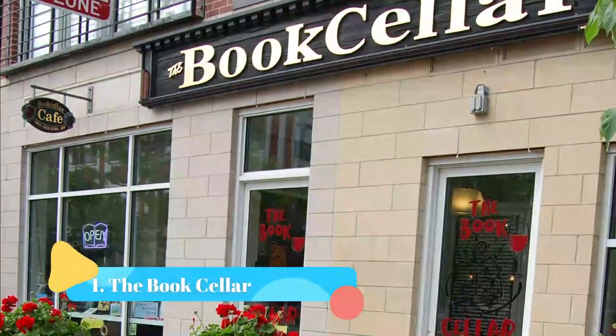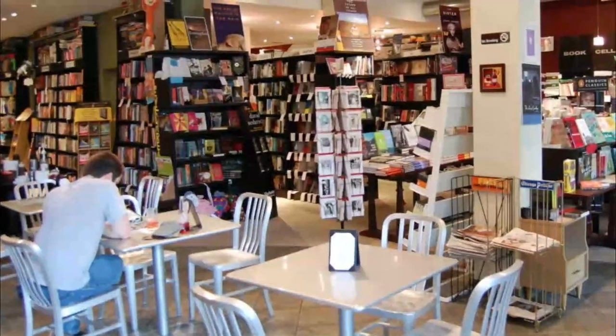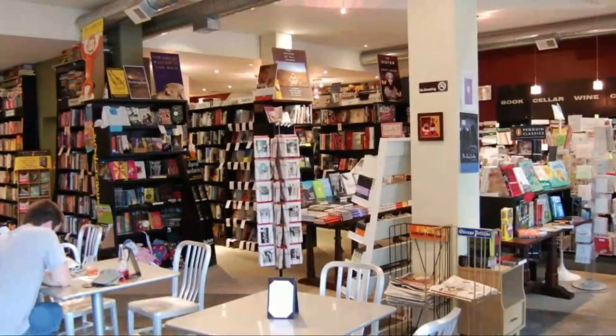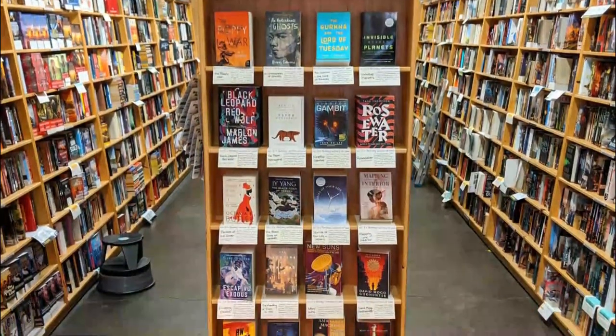Number one: The Bookseller. The Bookseller is one of the best bookstores in Chicago and is an escape for many Lincoln Square neighborhood residents. The Chicago bookstore also hosts local author readings and can provide excellent recommendations based on your reading preferences.